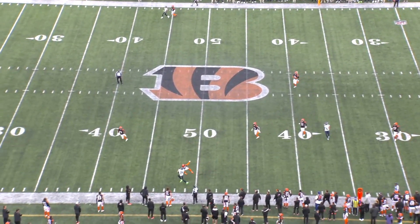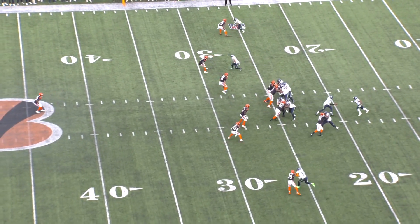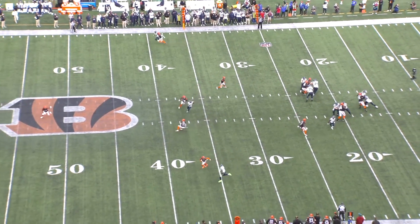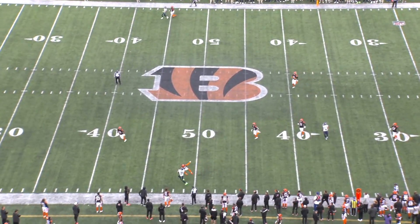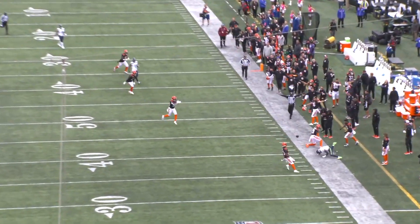Right here, he's covering DK Metcalf on a go route. Metcalf fakes the inside release and pushes off at the line of scrimmage. Good job by Cam Taylor-Britt to recover and work back over the top of this route. He turns around to play the ball, but keeps his left hand attached, rakes through DK Metcalf's hands, and forces the incompletion.